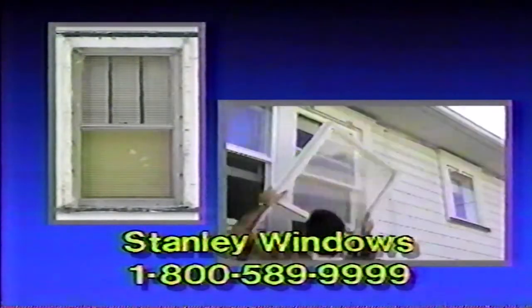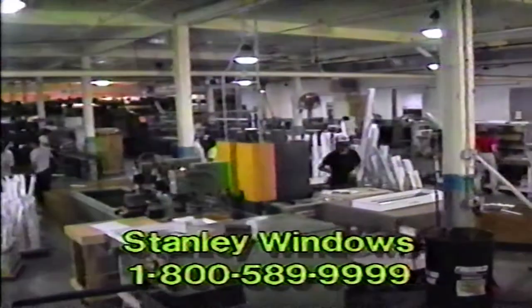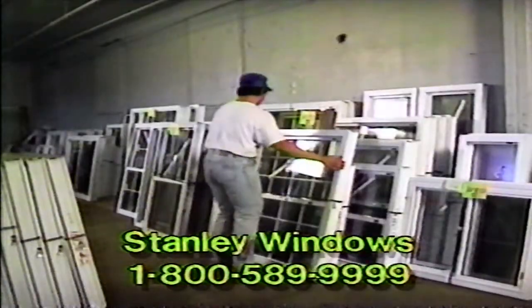If your windows are falling apart, costing you money for extra heat and air conditioning, or take forever to clean, treat your home to Stanley Vinyl Replacement Windows today. When you buy Stanley Windows direct from the manufacturer, there's no dealer or middleman.